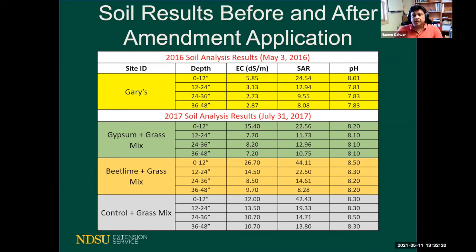In 2017 we separated the site into three acres: gypsum, beet lime, and control, and planted the grass mix. This was the first year we took separate soil samples — four feet deep from each plot. The 2016 results represent the entire site but don't really represent individual treatment plots, whereas the 2017 results do represent each treatment separately.